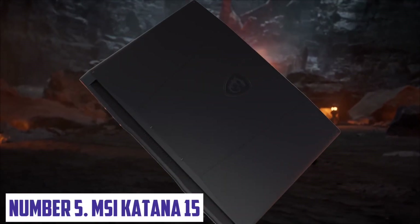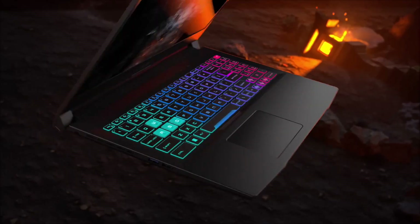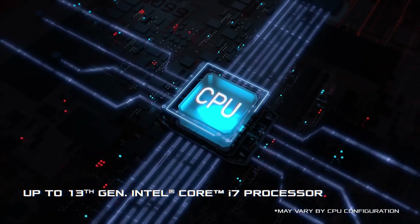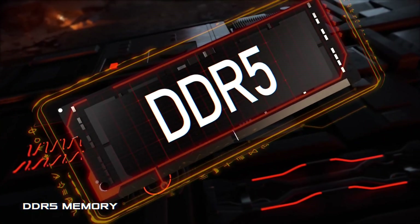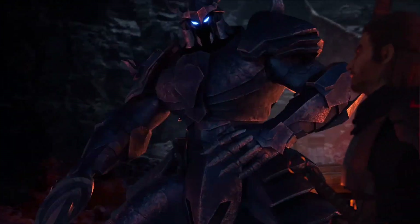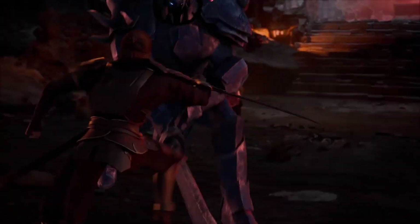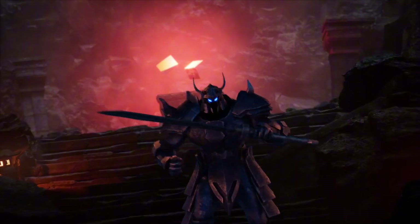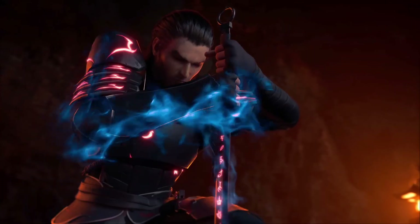Number 5: MSI Katana 15. The MSI Katana 15 is a sleek and powerful gaming laptop designed to deliver exceptional performance and immersive gaming experiences. With its 15.6-inch Full HD display, the Katana 15 offers crystal-clear visuals at a wide viewing angle, perfect for gaming and entertainment. Under the hood, it packs up to a 10th Gen Intel Core i7 processor, NVIDIA GeForce GTX 1660 Ti graphics, and up to 32GB of DDR4 RAM, enabling smooth gameplay, rapid loading times, and effortless multitasking.